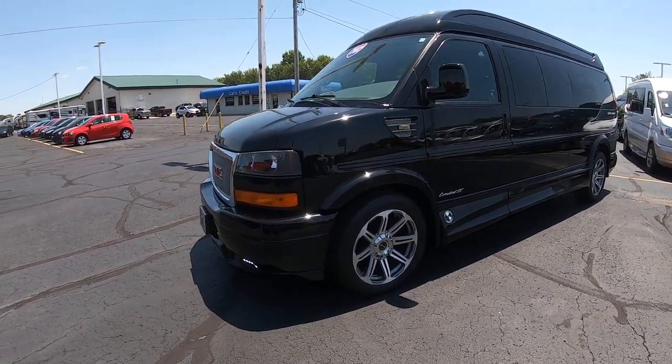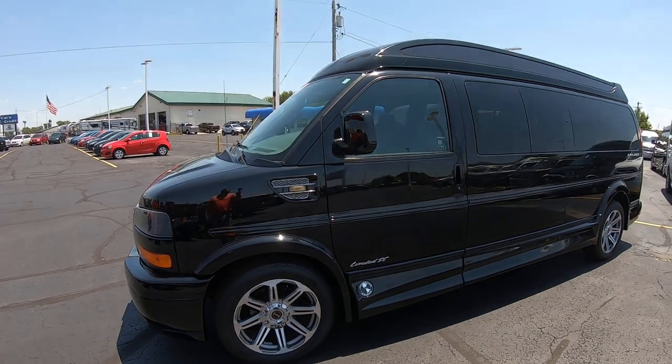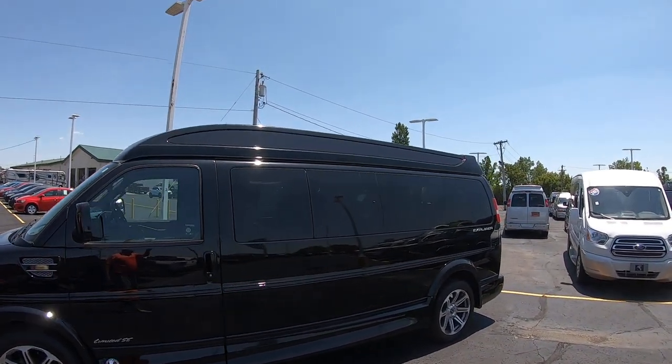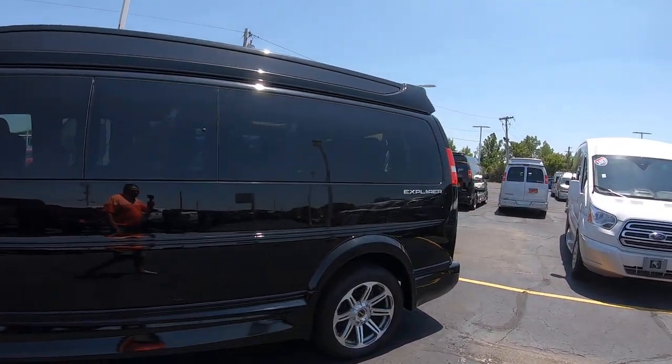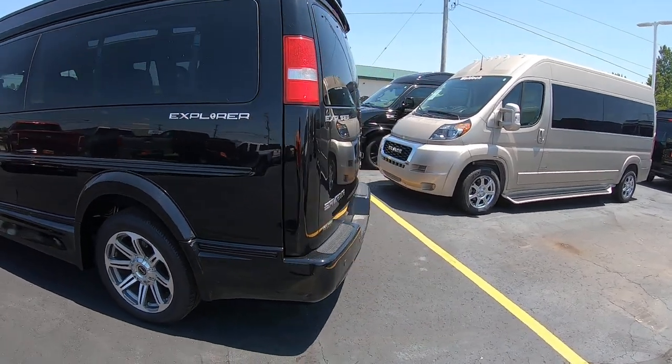Around the side we have 20-inch alloy wheels, privacy glass all around, a Vista skylight up top. This is on the 159-inch wheelbase.